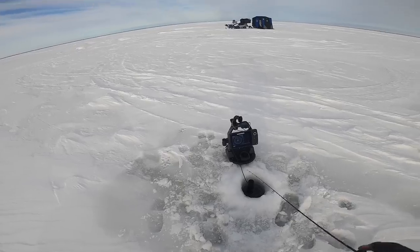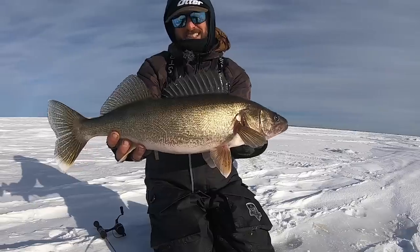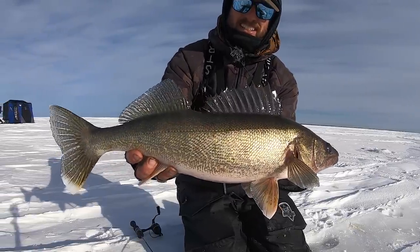Come on, got him right there! Big stud walleye, middle of the day, running around jigging.